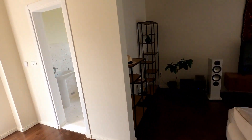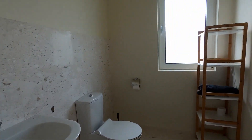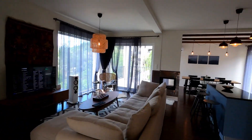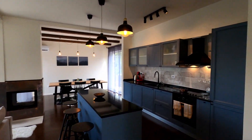This is the guest bathroom on the ground floor. And we continue upstairs.